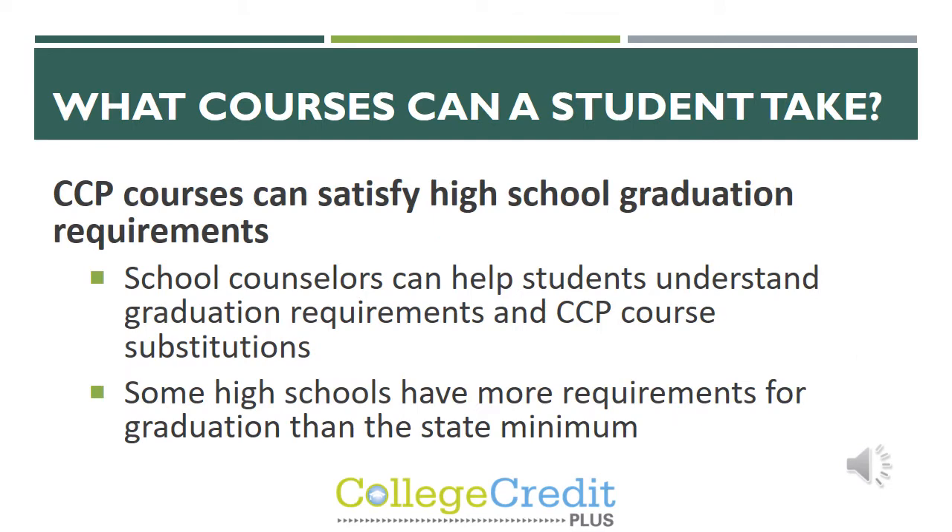The next question is what courses can a student take? CCP courses can satisfy high school graduation requirements. School counselors can help students understand what those graduation requirements are and what CCP courses can be substitutions. Just make sure that you work with your school counselor, because some high schools have more requirements for graduation than just the state minimum.